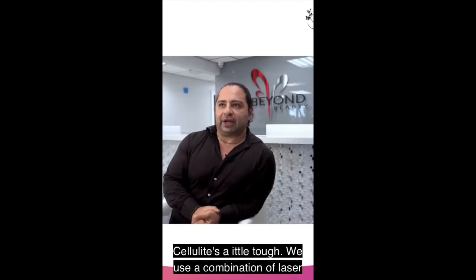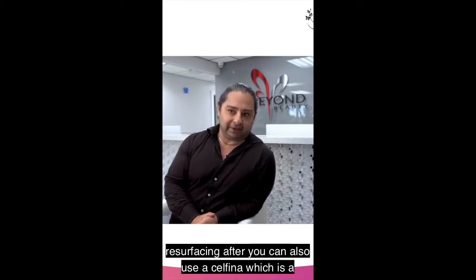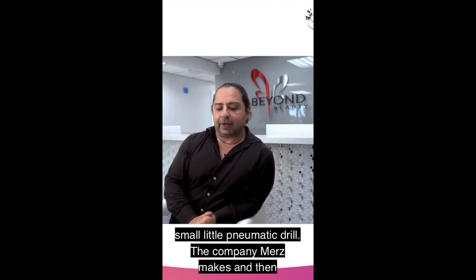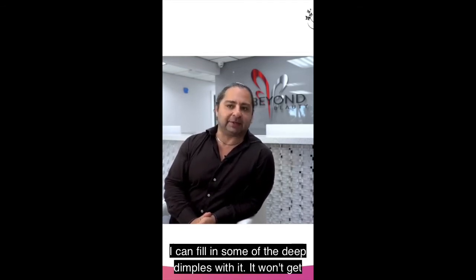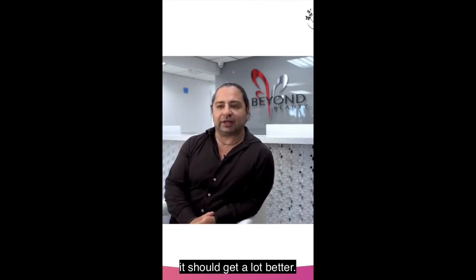Cellulite is a little tough. We use a combination of laser resurfacing. You can also use a Cellfina, which is a small pneumatic drill the company MERS makes, and then I can fill in some of the deep dimples with it. It won't get rid of it 100%, but with a combination of lasers, it should get a lot better.